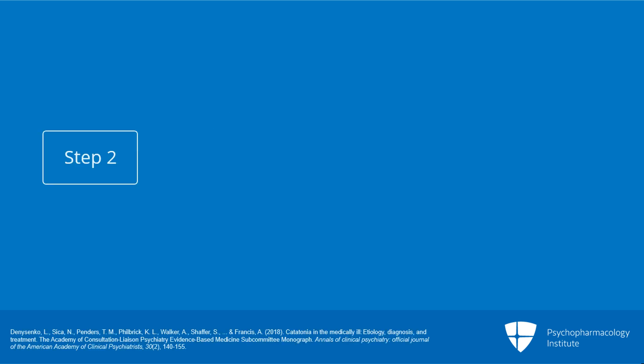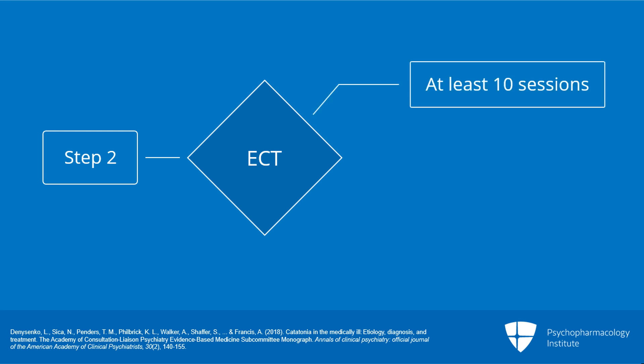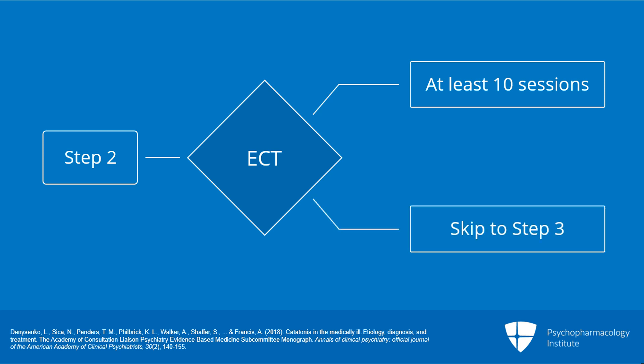The second step in the algorithm is a trial of ECT for at least six, and ideally at least ten, sessions. If ECT is not immediately available, we recommend skipping to step three.